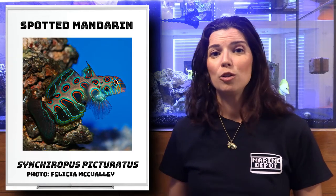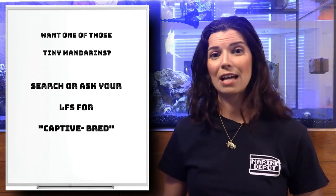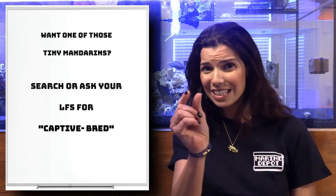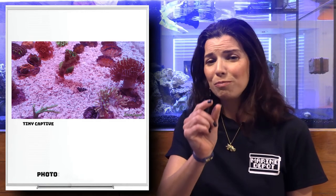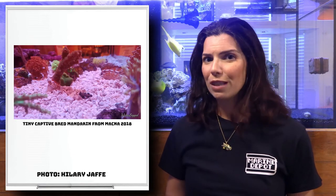A lot of times you should be able to find some of those captive bred mandarins at your local fish store. I've seen some that are teeny, teeny tiny — they would fit on the size of a penny. Really small guys that are available if you look for them, but they are an advanced fish. Despite that, they are beautiful and all sorts of colorful, which makes them a very popular fish for people to keep in their reef tanks.